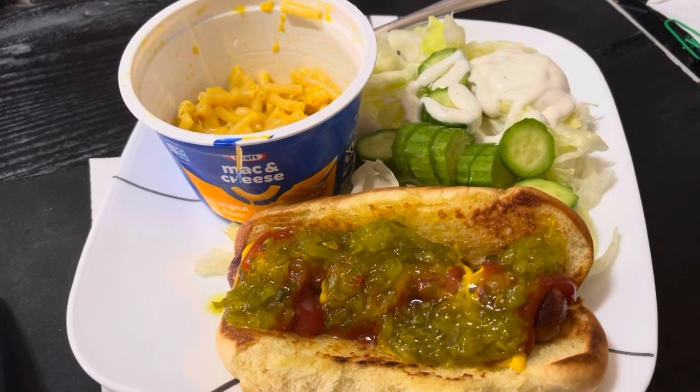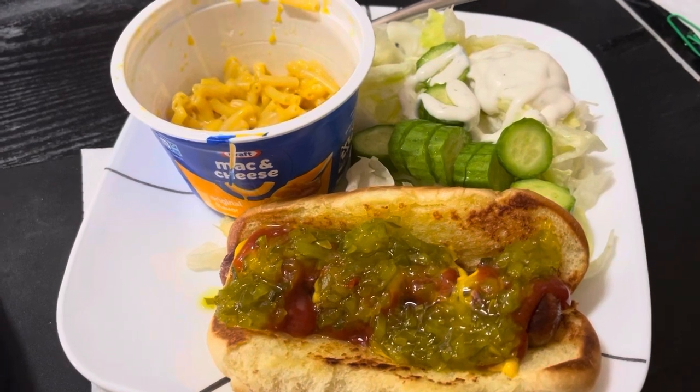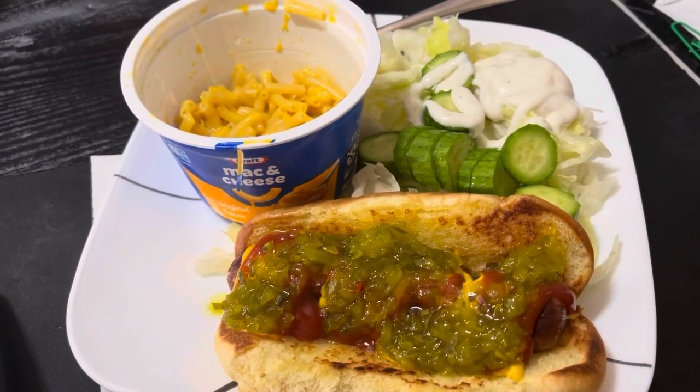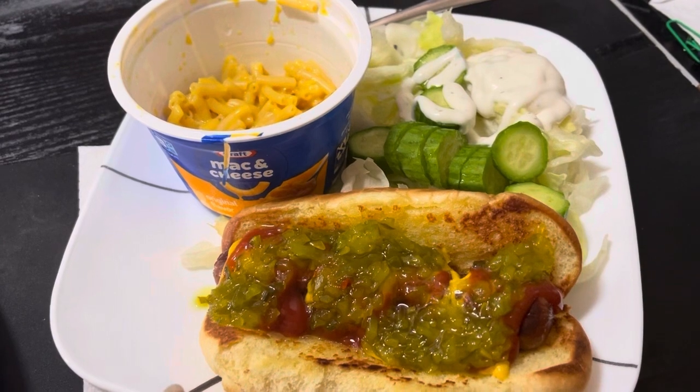Lunch for today, Wednesday February 21st, is just some things from the fridge again. I've got meetings 11 to 1 every day through the first week of March, so I gotta pull things together that are quick. I've got a Kraft mac and cheese quick bowl, just microwaved.